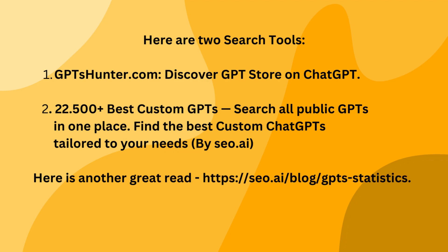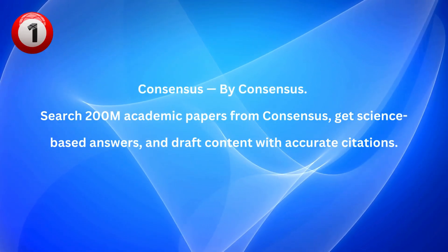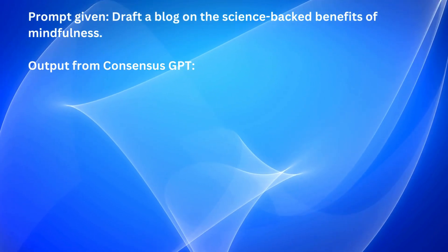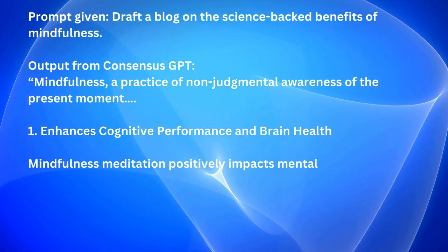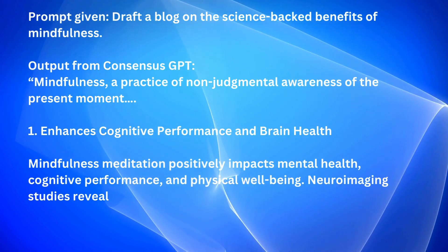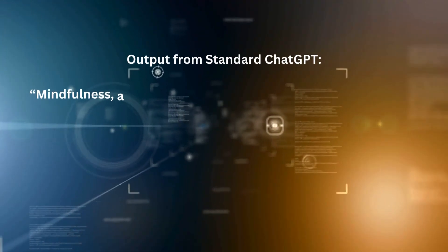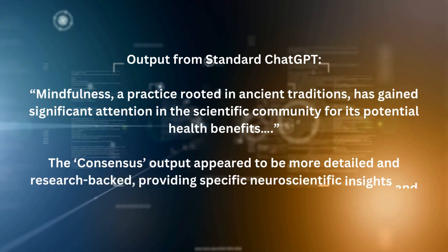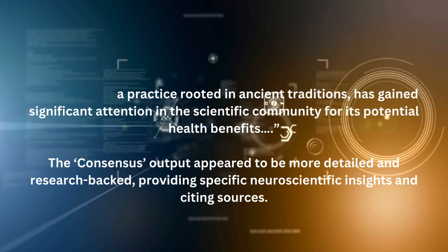Let us look at five trending custom GPTs and try out a few prompts. GPT number one: Consensus by Consensus. I gave the same prompt in Consensus and standard ChatGPT-4 to compare outputs. Prompt given: draft a blog on the science-backed benefits of mindfulness. The Consensus output appeared to be more detailed and research-backed, providing specific neuroscientific insights and citing sources.